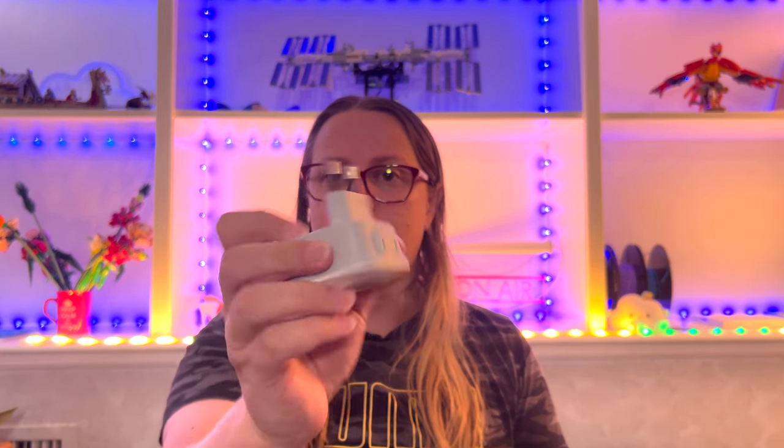Also a power adapter for European plugs to American plugs. It also has some USB ports and some non-grounded plugs on top.